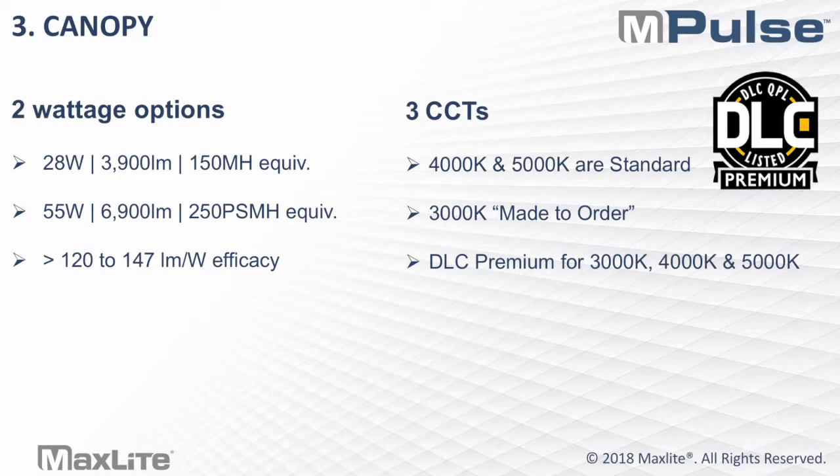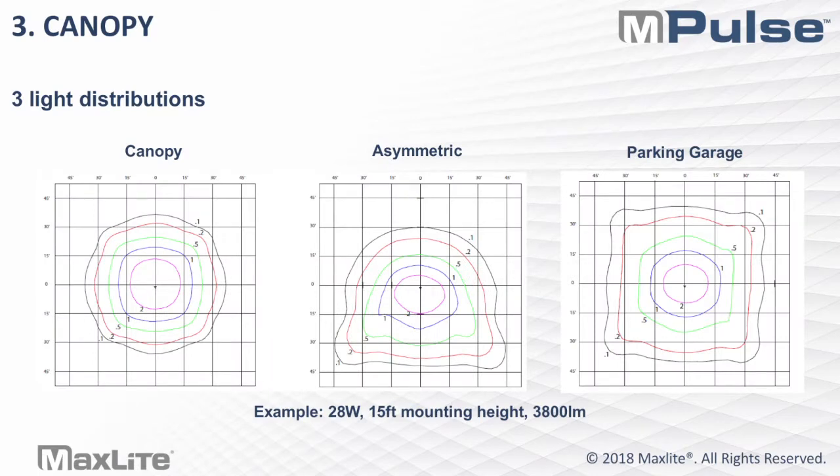The 3K is made-to-order, and 4K and 5K will be standard stock. Something really cool about this fixture compared to the rest of our canopy lines is it will come in three different light distributions. You have your standard canopy and parking garage distributions, but we also will be offering an asymmetric distribution. What you see here is an example of the 28-watt Impulse Canopy at a 15-foot mounting height.